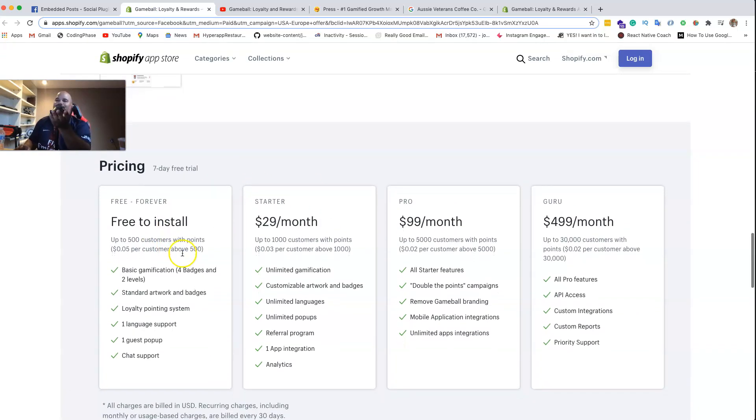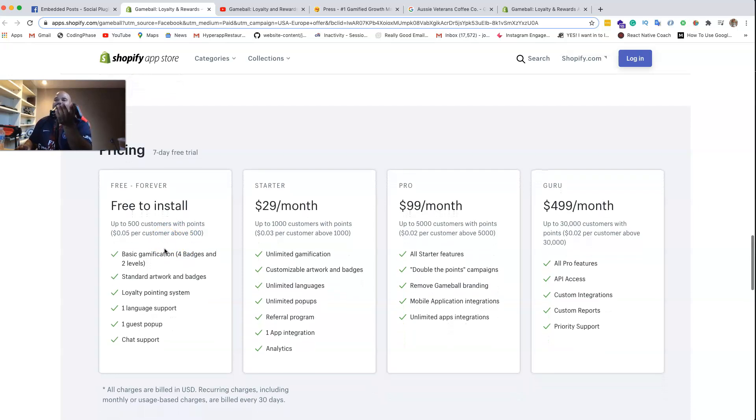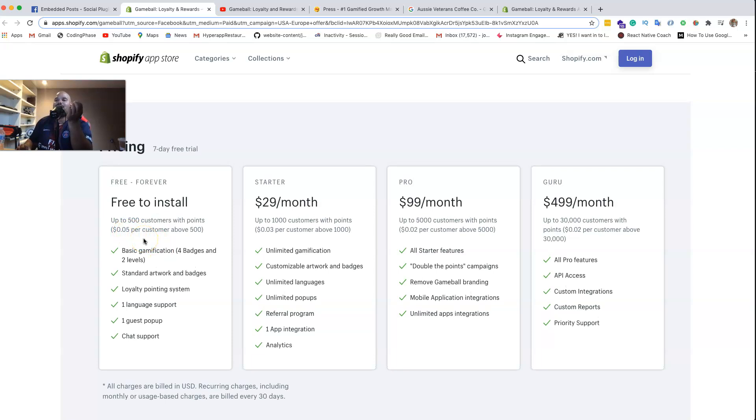They have a free-to-install tier - you can try it out if you have 500 customers already on your list. Anything above that is $0.05 per customer. If you have a thousand customers, you go with the $30 a month plan at $0.03 per customer above a thousand. For a store with 5,000 customers, it's $99 a month - that's a lot, but their quality of work is top notch.